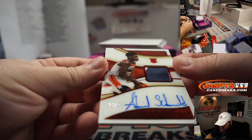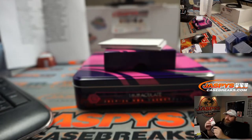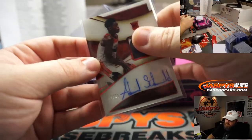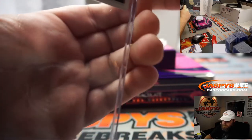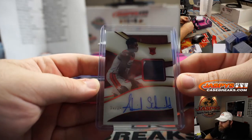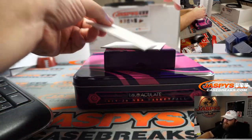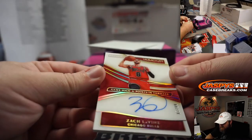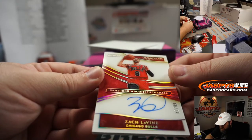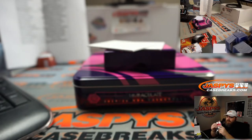Rookie Patch Auto — Admiral Schofield, 24 out of 25, nice acetate there, two colors — Ryan Harold. One of the best signatures in the business. And the final card for the box: Zach LaVine, Moments Immaculate Collection Auto, game high 31 points in a thriller, 87 out of 99, acetate on-card auto, Chicago Bulls — Sean Maddox.